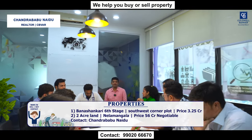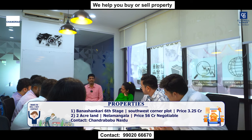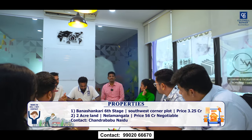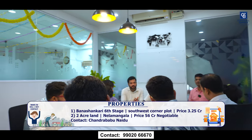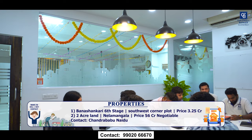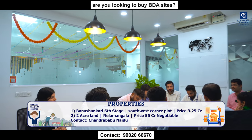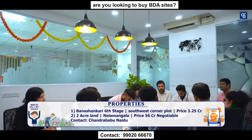Very good morning. This week I have two listings. One is in Banashankari 6th block — a southwest corner plot, 41.5x60. Direct owner meeting can be facilitated. Quoting price is 3.25 crores, slightly negotiable. The second listing is 2 acres of land right on the Nelamangala-Mumbai highway, directly opposite the Bangalore International Exhibition Centre. Quoting price is 56 crores — a warehouse commercially converted land. Please connect with me if you have any buyer.